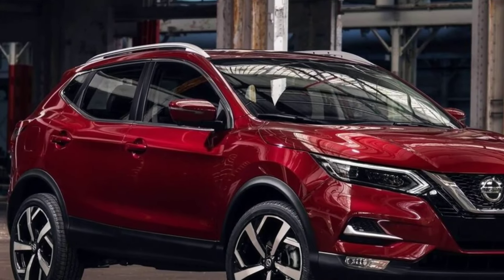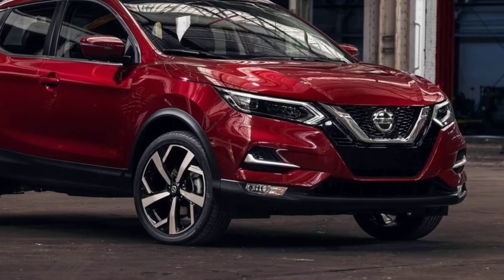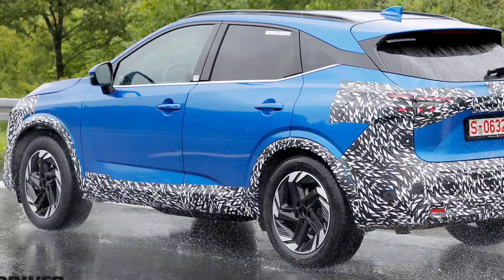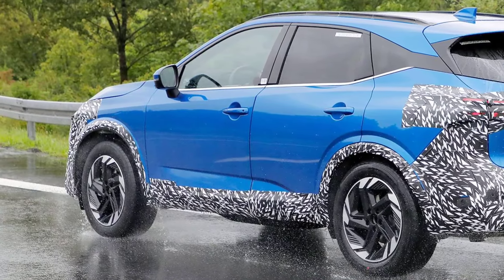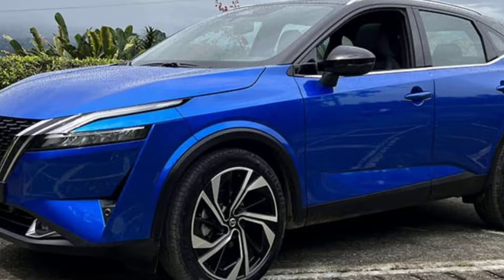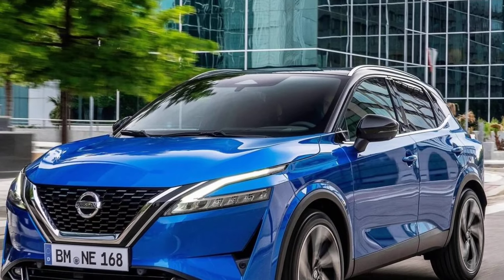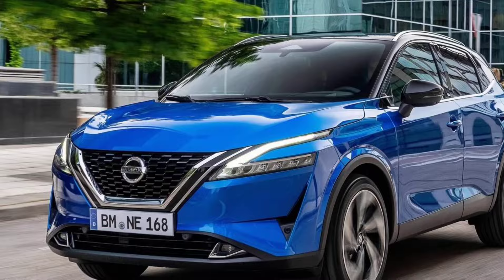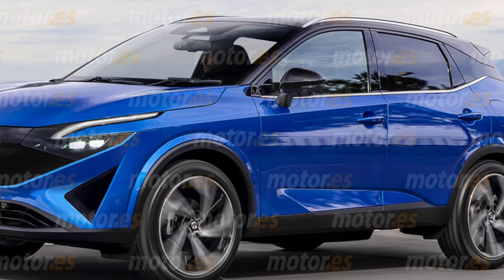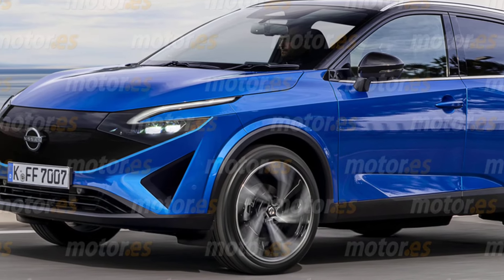Overall, the 2025 Nissan Qashqai is a compelling option for those who are looking for a stylish, comfortable, and fuel-efficient compact SUV. It offers good value for the price and comes with a variety of features that make it a competitive choice in the segment. It's important to note that this information is based on early reports and may not be entirely accurate, as Nissan has not yet officially released all of the details about the 2025 Qashqai. Be sure to stay tuned for more information as it becomes available.